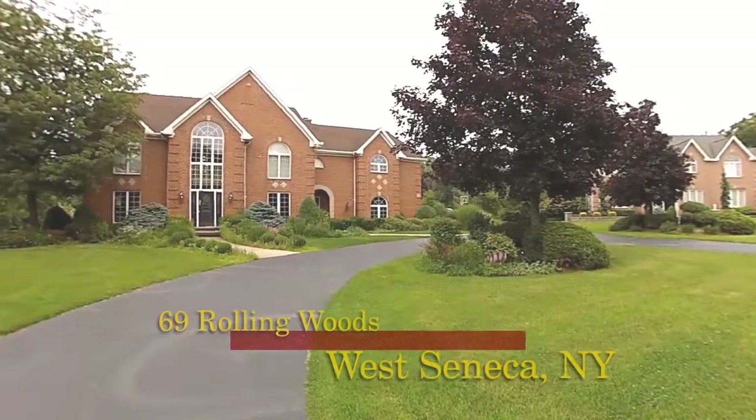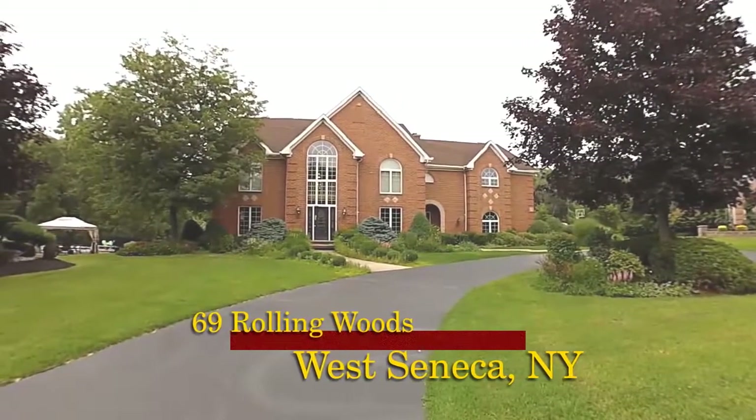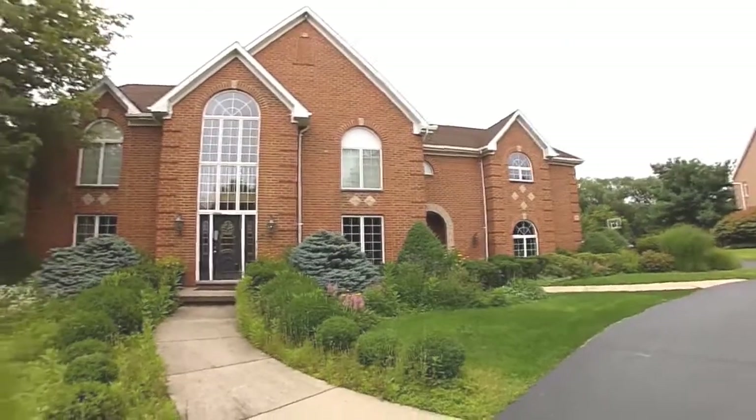69 Rolling Woods Lane, West Seneca, New York. Five bedrooms, six full baths, and one half bath in this grand model colonial brick home on over one acre.